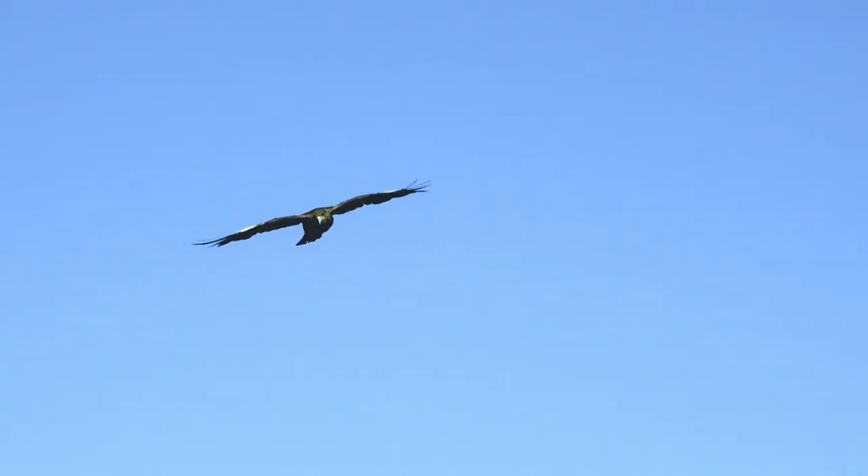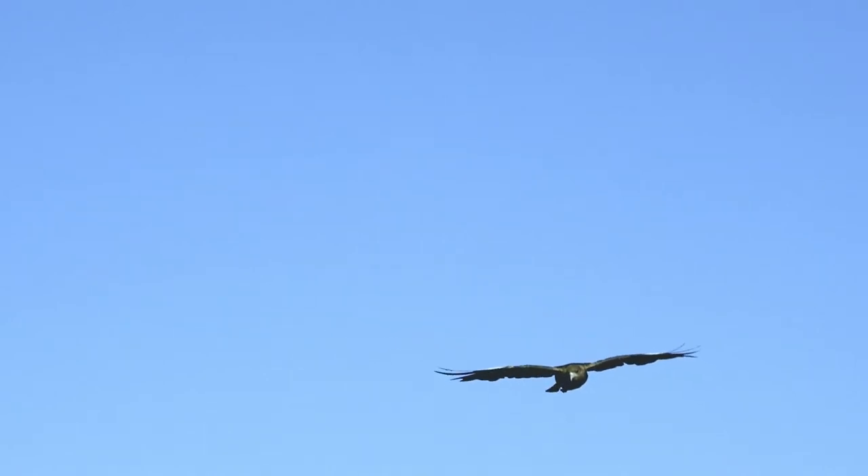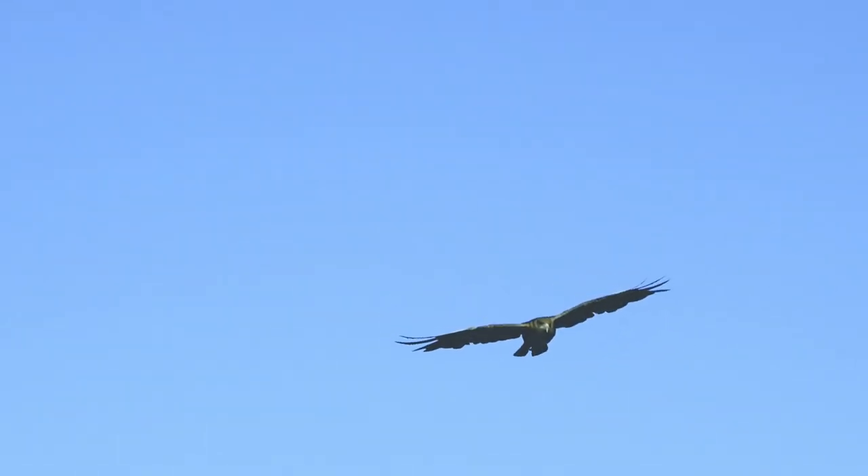Eagles are absolutely amazing flyers. It is no wonder scientists and aero engineers study them to make amazing aircraft.